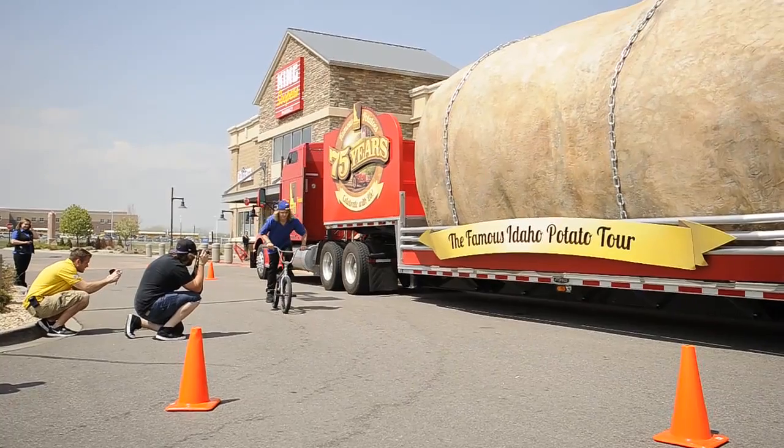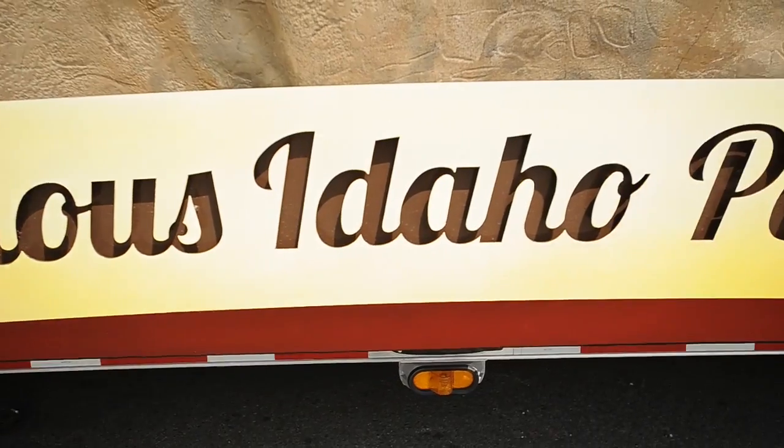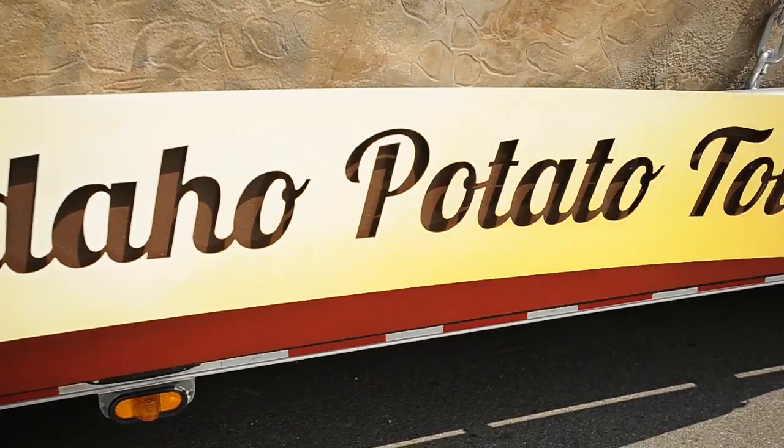This giant spud was built out of Weezer, Idaho by Schofield Design. It took them a little over one year to build it. The dimensions are 28 feet long, 11 and a half feet tall, and 12 feet wide. It weighs about 6 tons, a little over 12,000 pounds.